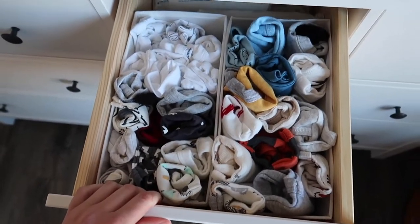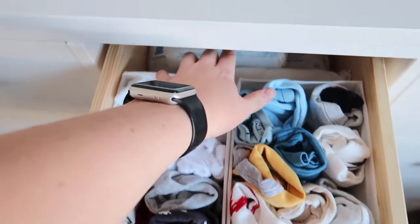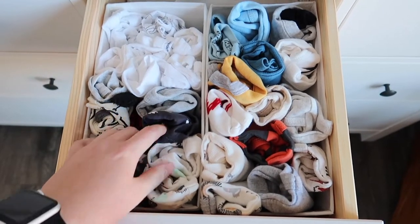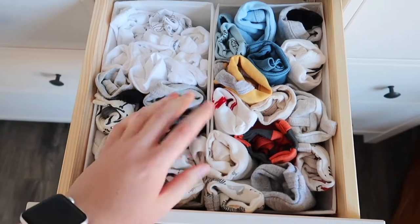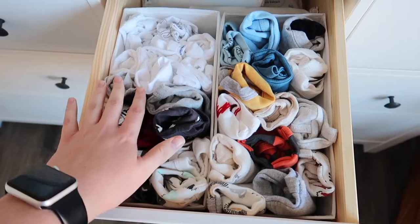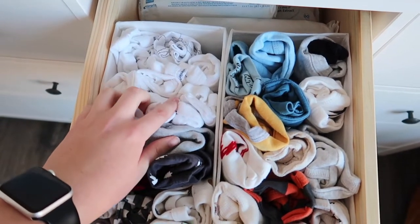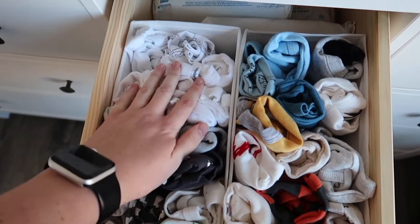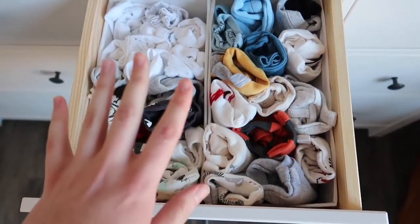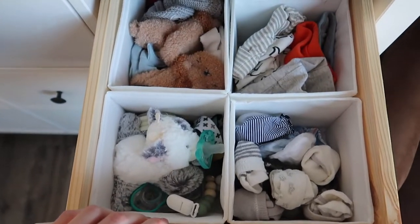Over here I have a lot of his zero to three months clothes — I have a couple newborn but mostly zero to three months, and then just some extra wipes in the back. I really packed these in because I figure I'll be doing a lot of laundry and things will get dirty quick. As I take them out it'll still look nice and not be empty. I did a rolling method where I can see the top, which works really well, especially for patterned onesies. These are short sleeve and these are long sleeve, but both are legless so we'll have to put pants on.